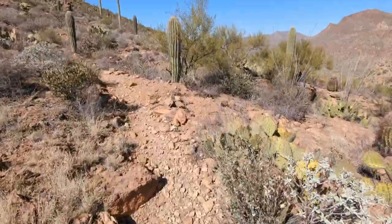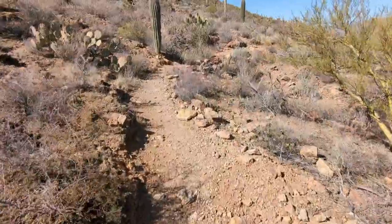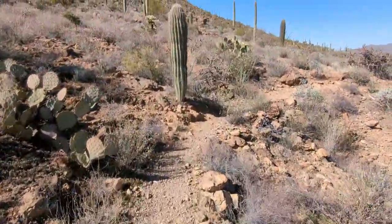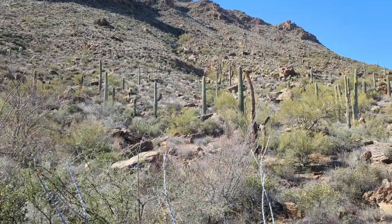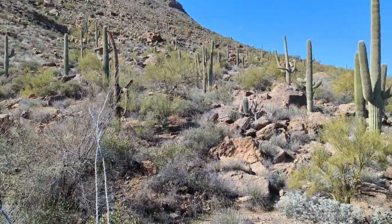I haven't been on this trail before, so I thought I would try it. I'm looking for a little bit of something new.